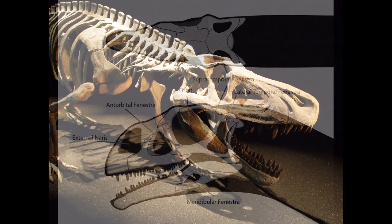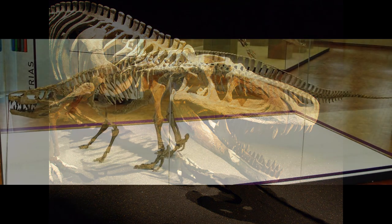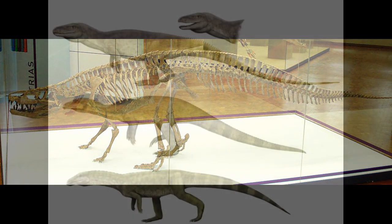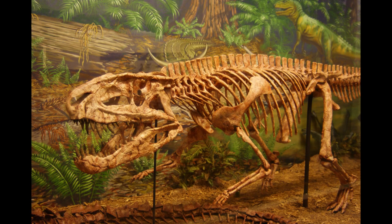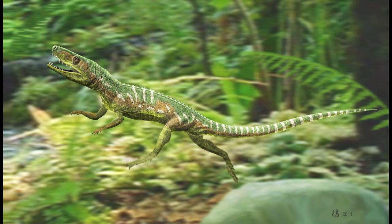This set of features allowed for sturdier teeth less likely to fall out while grappling with prey, while the fourth trochanter allowed for expanded muscle attachments to the limbs, enabling archosaurs to maintain an increasingly erect posture. It was this feature that enabled the development of bipedal and semi-bipedal locomotion in several unrelated groups of archosaurs. The open windows in the skull, known as fenestrae, reduced the overall weight of the skull and jaws, which tended to be large in early members of the group. All of these traits taken together suggest that ancestral archosaurs were active terrestrial carnivores, possessing mesothermic metabolisms and upright limbs.